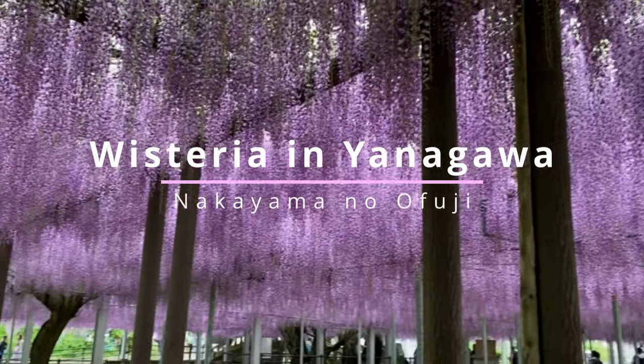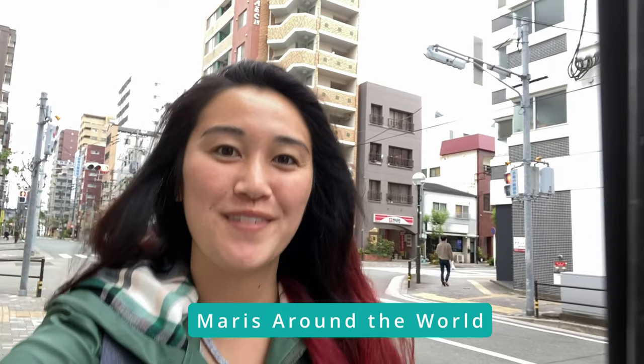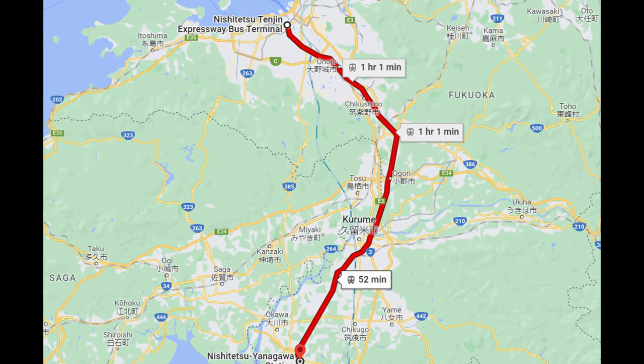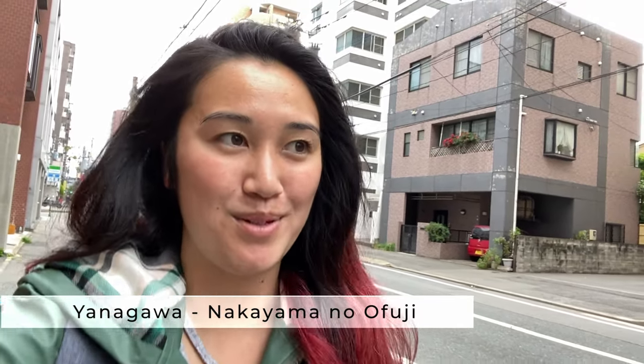It's amazing how it looks like purple rain. Hey everyone and welcome to this merch around the world video. Today I'm going to be taking you on a wisteria viewing tour. I'm going down to Yanagawa, which is about a 40 to 50 minute bus ride away from Fukuoka city. And we're going to be going to Nakayama no Ofuji. This is supposed to have one of the best wisteria viewing areas in Fukuoka, so I'm excited to see it.